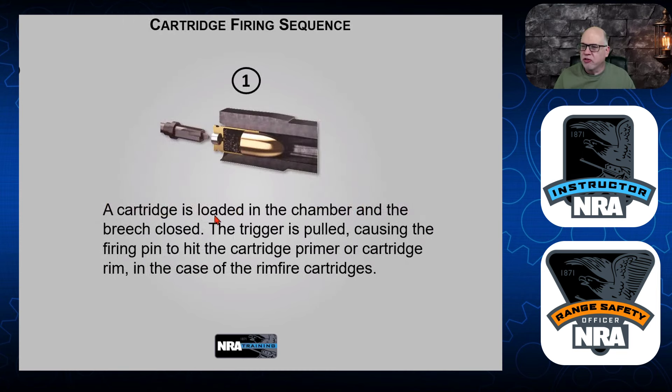Now let's talk about the firing sequence. Here's a cutaway view: you have the shell of the cartridge, the bullet, the gunpowder, and the primer. Your firing pin — or hammer — comes down on the firing pin and hits the primer. The cartridge is loaded in the chamber and the breech is closed. In a Glock style, there's a striker. When you pull the trigger, the striker hits the firing pin, which causes the reaction.